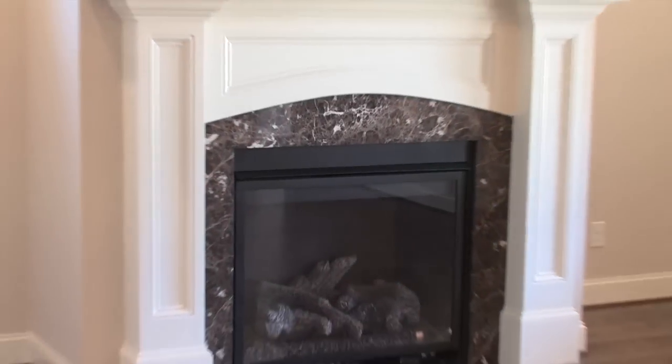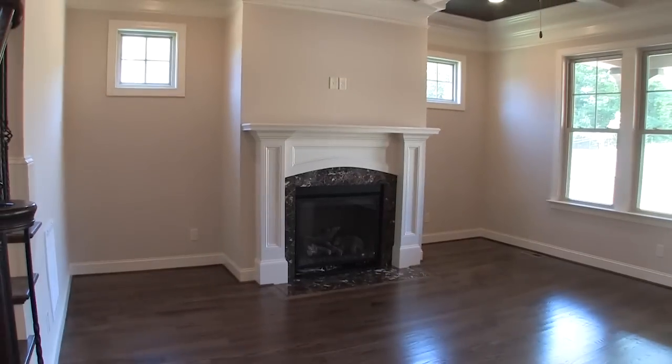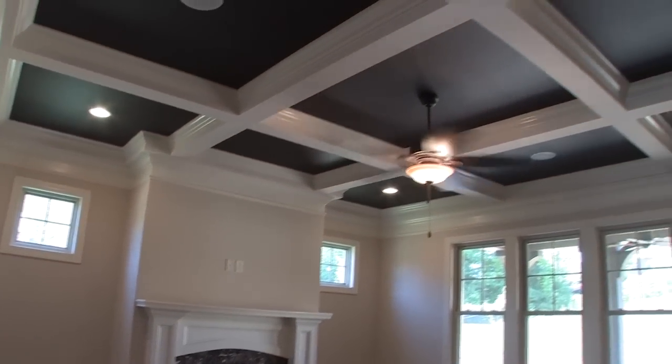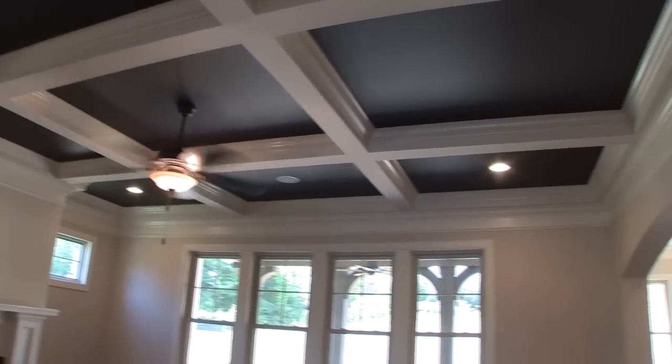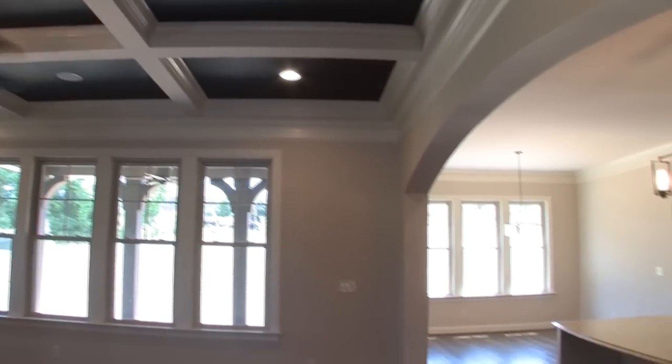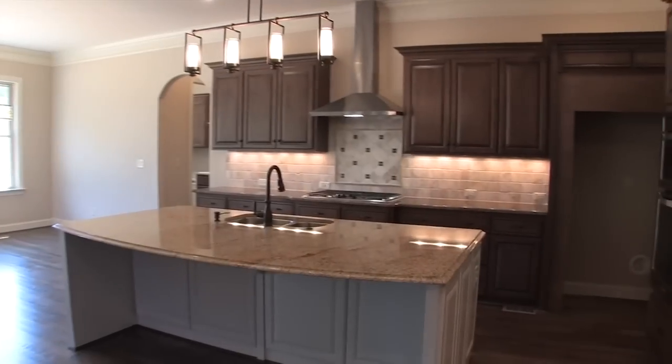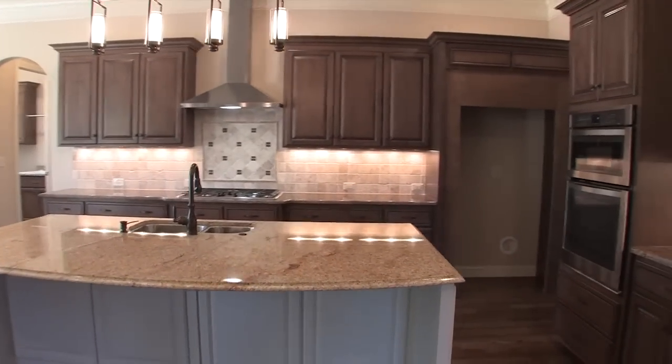Moving further into the home, the great room features a gas fireplace, heavy crown molding, ceiling fan, recessed lighting, and a beautiful coffered ceiling. The great room opens up through a full-length archway to the kitchen and breakfast area, making this plan perfect for entertaining a large number of guests.